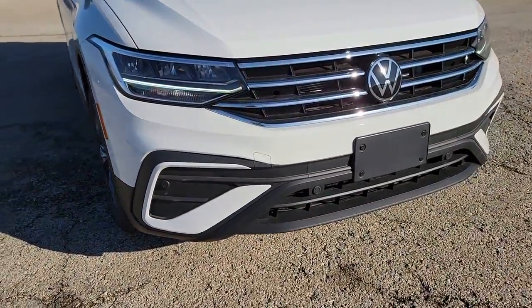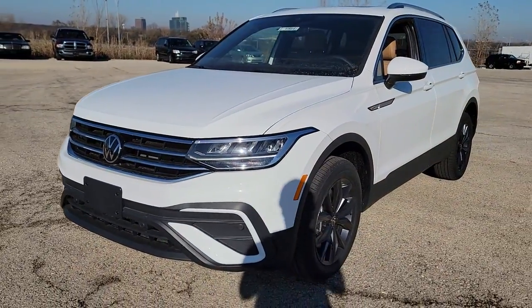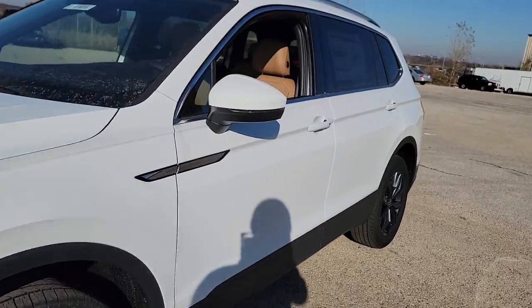Your next car could be the 2022 Volkswagen Tiguan. This versatile Tiguan was built to keep up with your family's busy lifestyle.